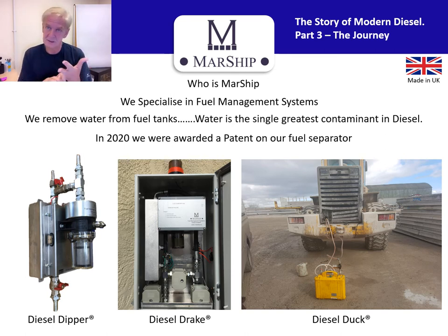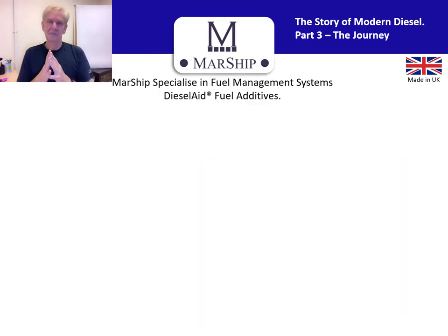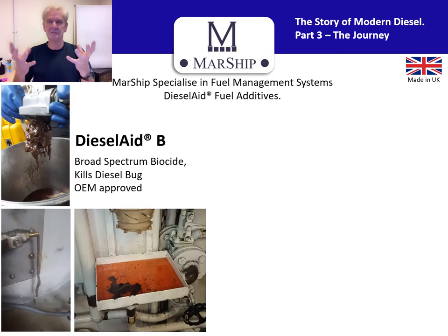So we invented our own, and we now have a patent. This is the heart of what we call the Diesel Dipper, the Diesel Drake, and the Diesel Duck. No presentation on modern diesel would be complete without a mention of fuel additives. Most people start glazing over when you talk about fuel additives because they've had such a bad name for decades — 'snake oil' is the first thing that comes to mind. But there has never been a greater need for fuel additives than now, because the fatty acid methyl ester is hygroscopic — it sucks water in.